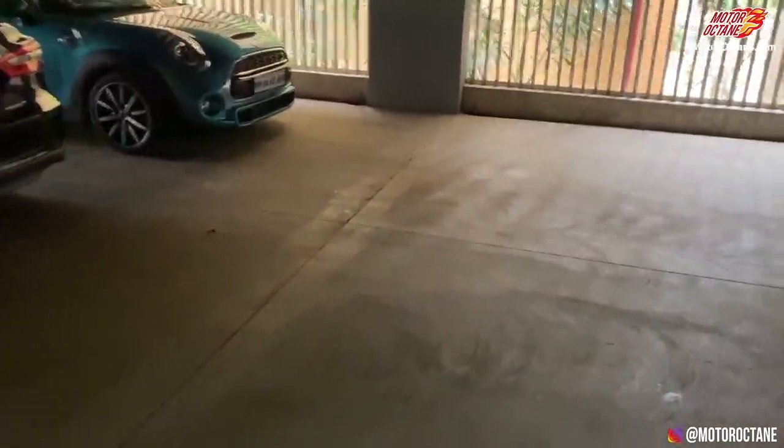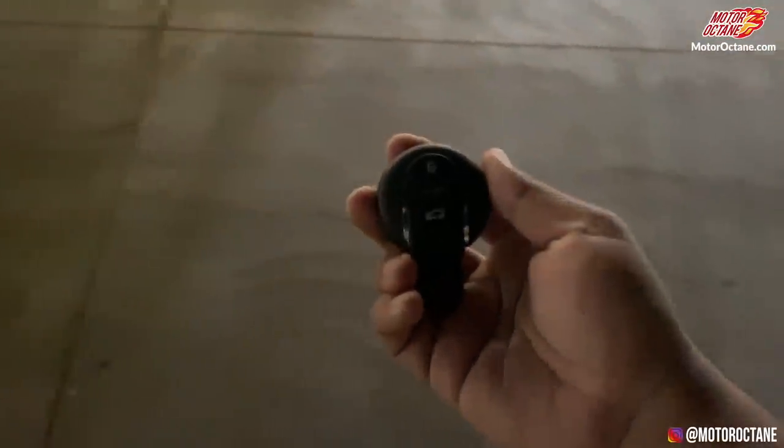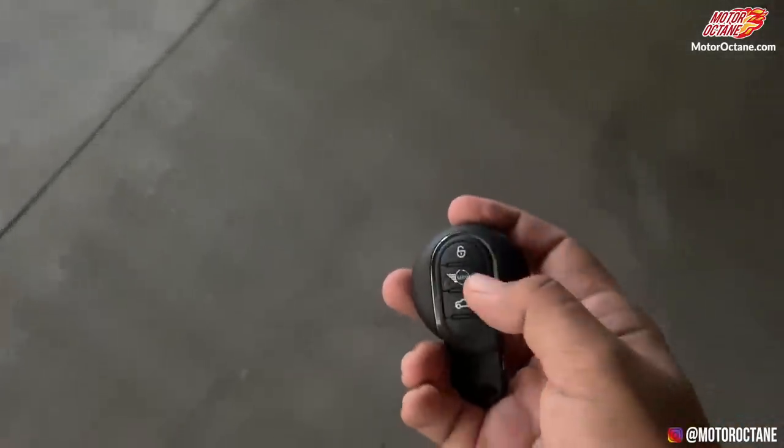Let's start today's video. Here is our Mini Cooper car — it looks like this. Let's see the Mini badging.